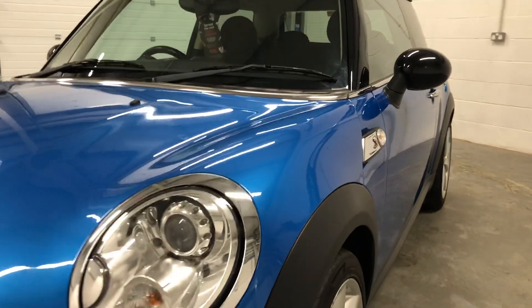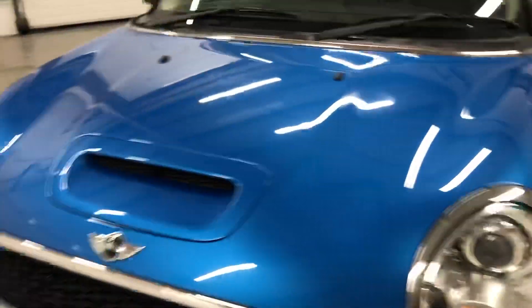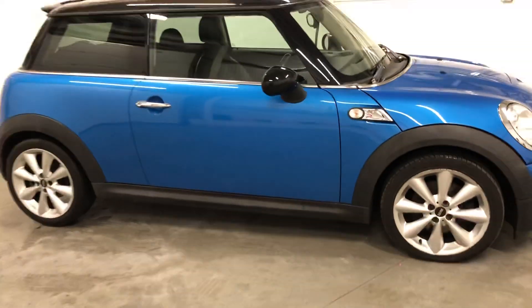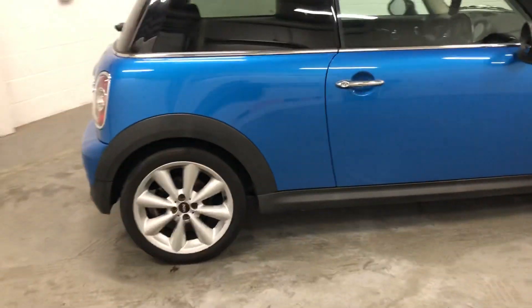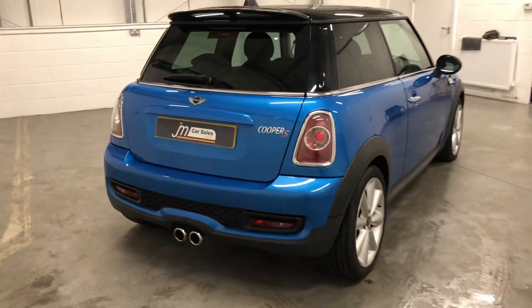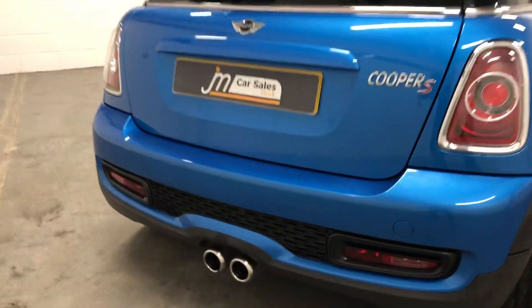And down the passenger side, it's a nice and clean car. We have a sporty-looking car with the 16-inch alloys. And from the rear, there's a nice twin exhaust.